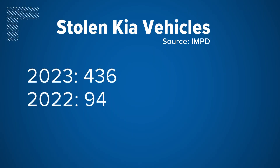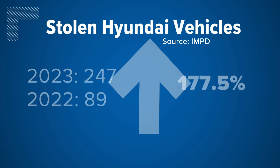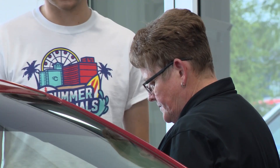From 2022 to 2023, IMPD told us that Kia thefts in Indy are up almost 364% and Hyundai thefts are up about 177%. There are more than 86,000 affected vehicles in Indiana and more than 67,000 just in the Indianapolis region. To find out if your car is affected, simply call the dealer and ask.